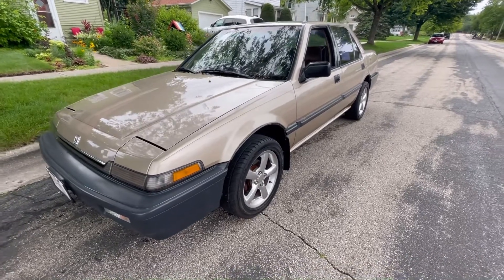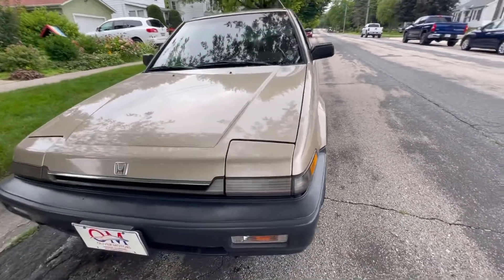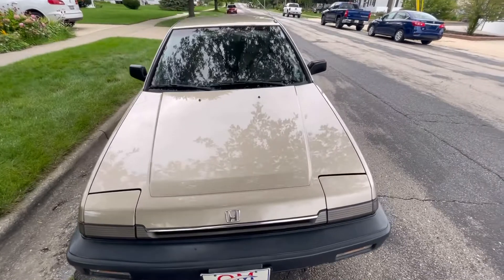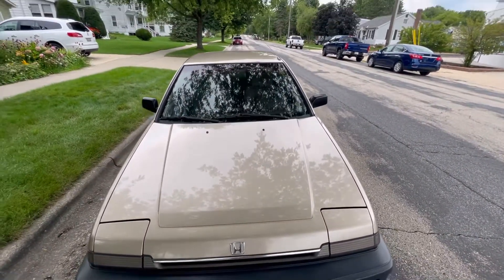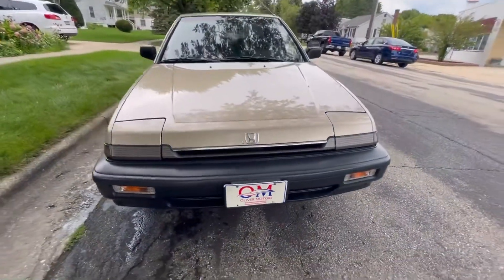Hi, and welcome to Oliver Motors' walk-around video of the 1988 Honda Accord DX. Oliver Motors has two locations: 246 West Main Street, Sun Prairie, and 315 South Boulevard in Baraboo.